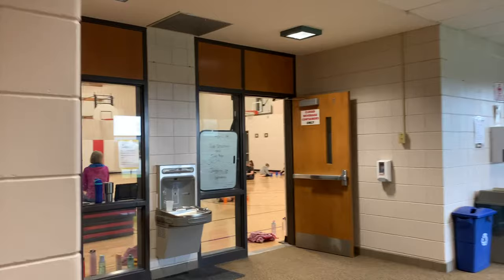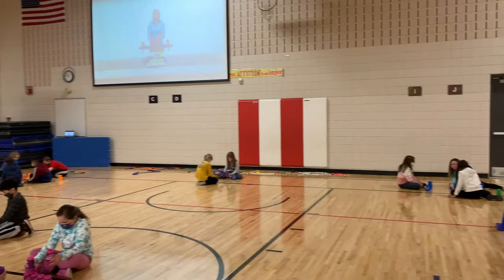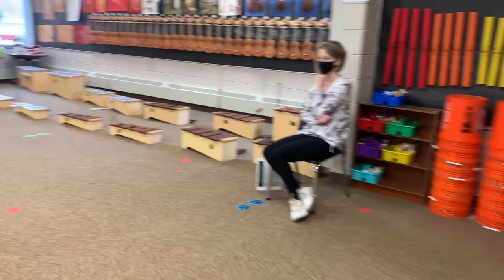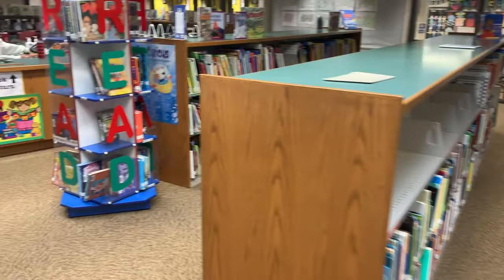Kindergarten students love showing their creativity during art, and they also really love physical education. Here, students are exercising their body and minds with the cup stacking challenge. Our gym even has a large projector. We also have a beautiful music room where students can begin a love of music.